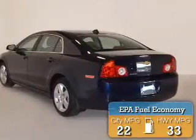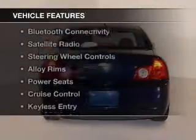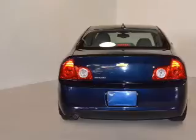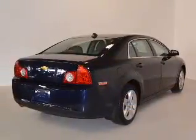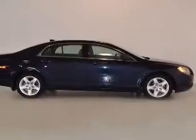Great fuel efficiency saves you money by requiring fewer trips to the gas station. The features include leather seats, Bluetooth connectivity, a satellite radio, steering wheel controls, alloy rims, power seats, cruise control, keyless entry, a trip computer, and an MP3 player.